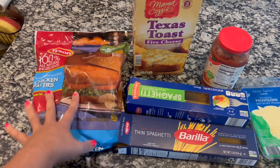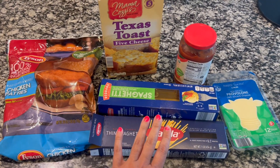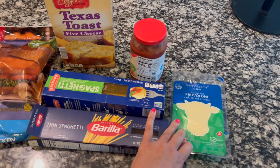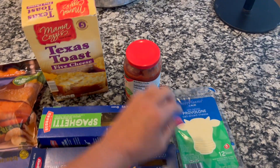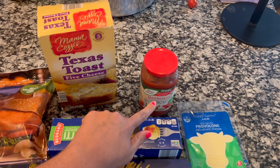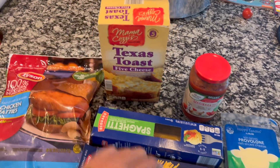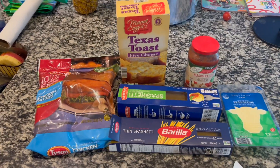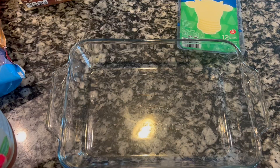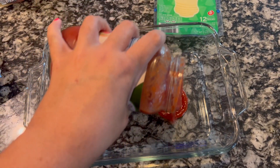We are back with another quick cheap supper — tonight we are having chicken parmesan, quick and easy style. I got some chicken patties for seven dollars and something, spaghetti I had in my pantry, provolone cheese for about three dollars, marinara sauce from Aldi's for a dollar eighty-nine, and Texas toast for two dollars. All together this was under fifteen dollars and it's going to feed my family of four.